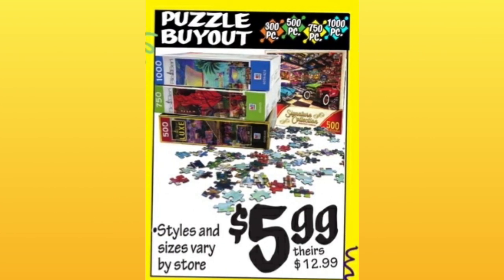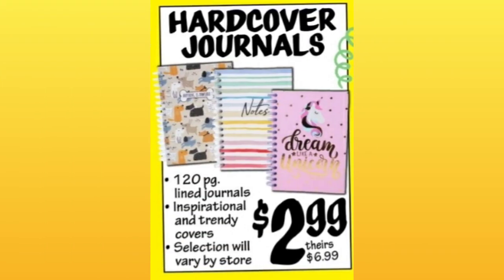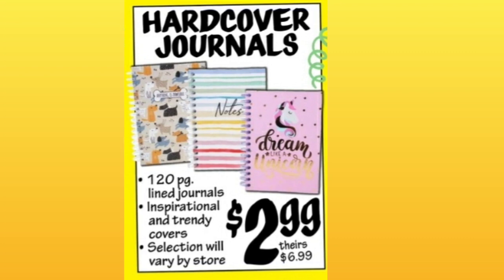They have these really cool puzzles for $5.99 — normally $12.99 at other stores. Great for back-to-school, these hardcover journals are $2.99, almost $7.00 elsewhere. Some fun designs there.